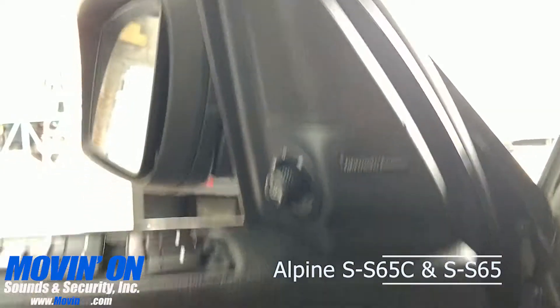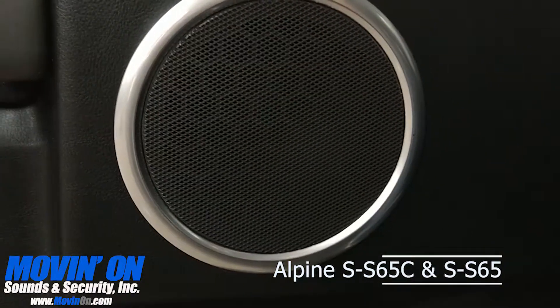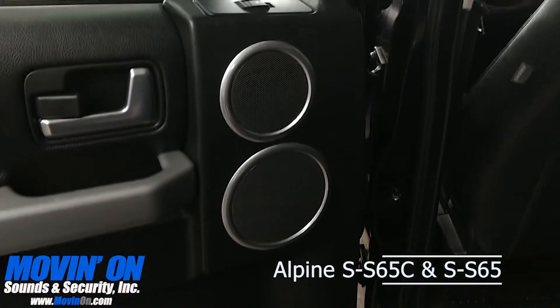We also replaced the factory speakers with an Alpine S-series component speaker system. If you've never experienced Alpine sound quality, these speakers are a great place to start.